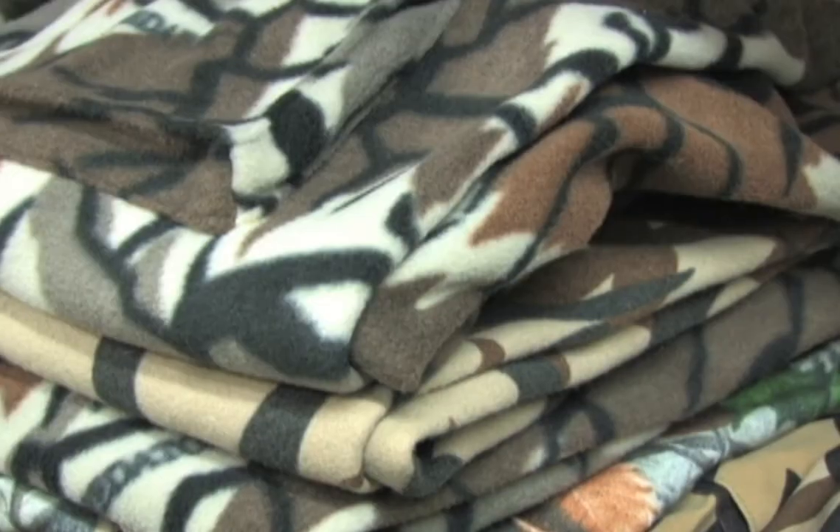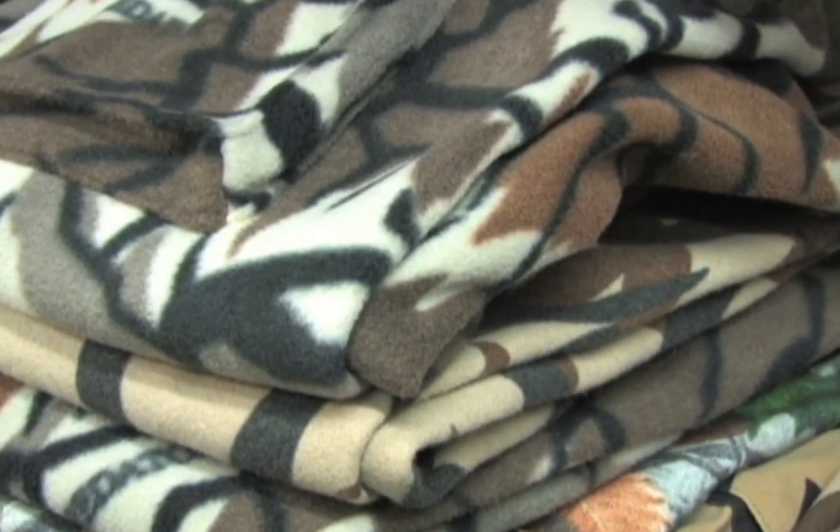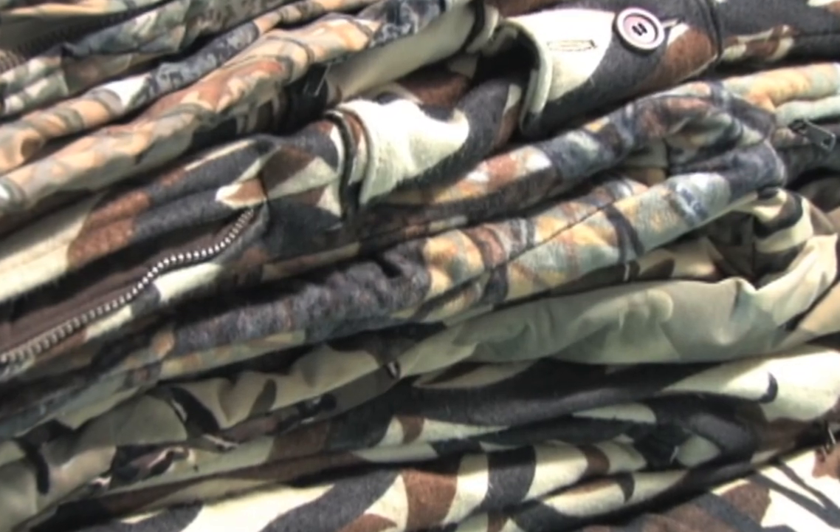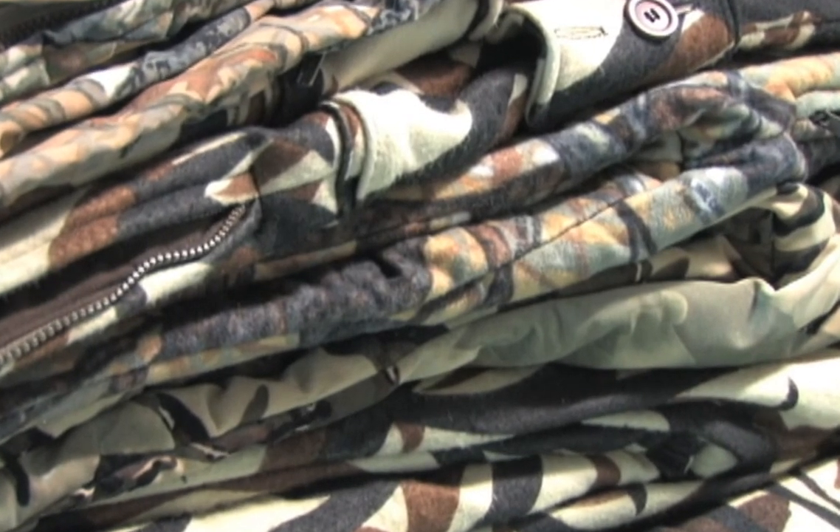We can take you from the Arctic to the desert. We have 18 different camouflage patterns that you can choose from in five different fabrics. You can also get insulation, wind stop, and scent lock linings put in your garments.